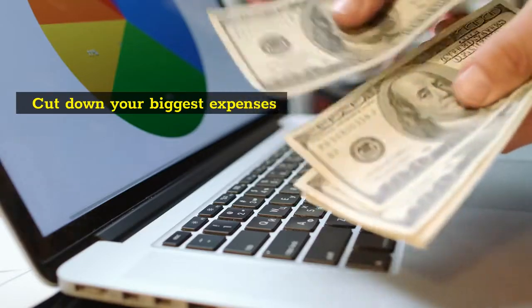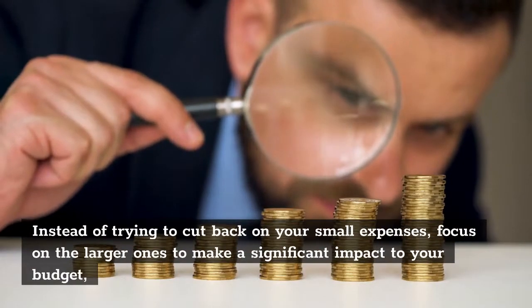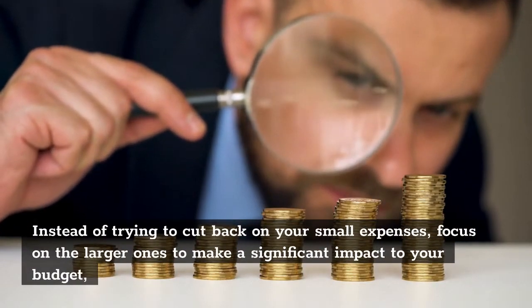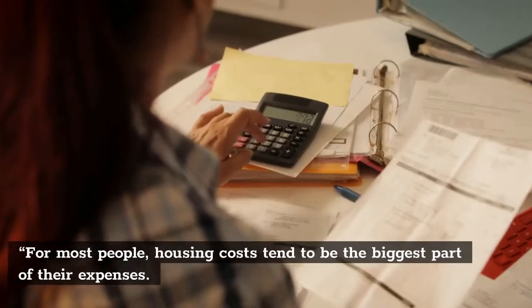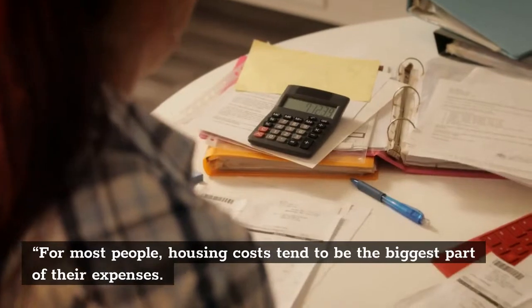Cut Down Your Biggest Expenses. Instead of trying to cut back on your small expenses, focus on the larger ones to make a significant impact to your budget. For most people, housing costs tend to be the biggest part of their expenses.